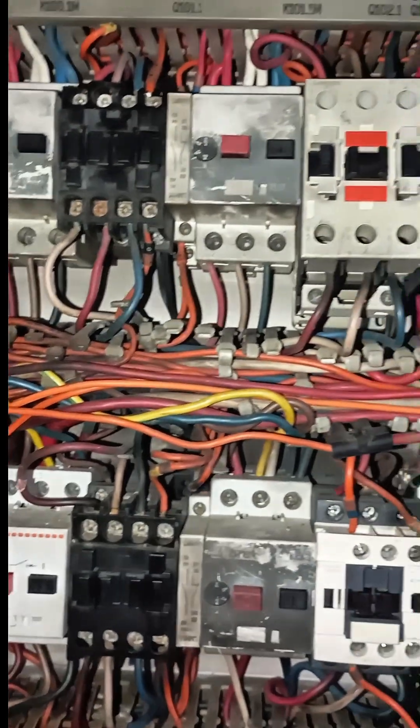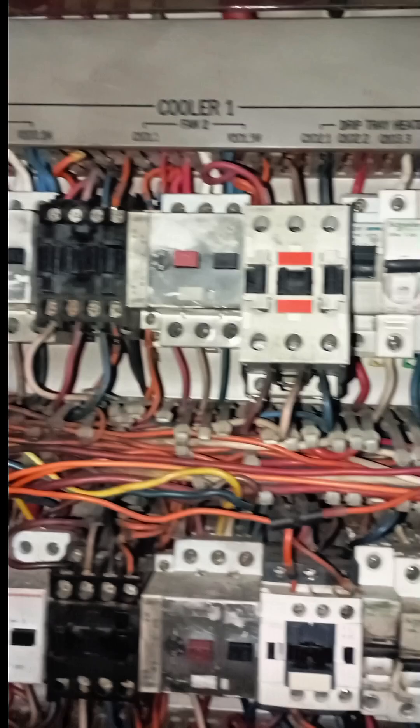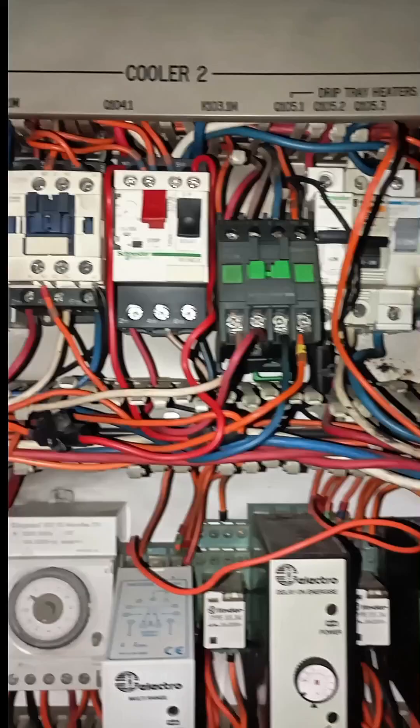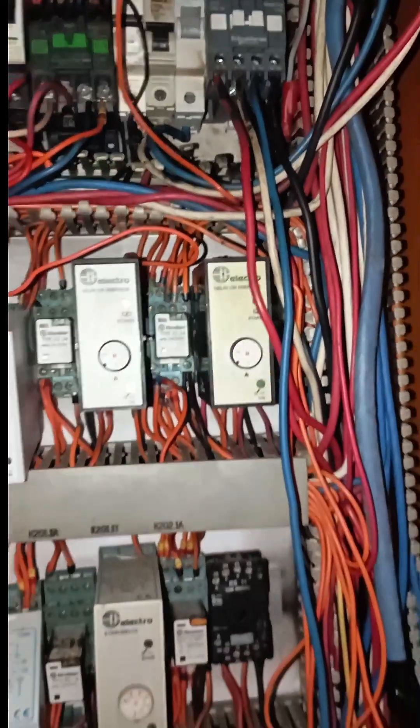The electrical panel serves as the essential nerve center of any operation, distributing power and ensuring the smooth functioning of all connected systems. Its critical role means that even minor issues can have far-reaching consequences if left unaddressed.